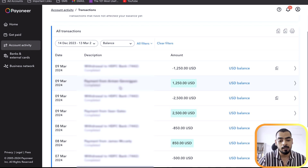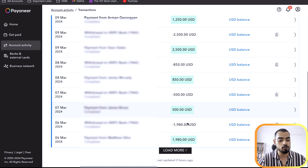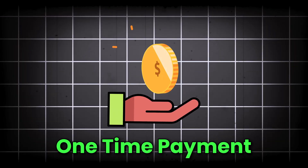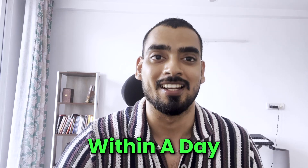The client names are hidden for confidentiality reasons, but you can see we received a payment on 9th March and got it in our bank account on 9th March itself — same-day payout. This is the best thing for our business because we need instant payouts to pay our agents, call centers, and employees to keep operations running. Payoneer has been a game changer for us. Most of our payments are one-time appointment-setting payments, not recurring. We still use Stripe for some recurring-basis clients, but otherwise Payoneer is a fantastic platform for accepting one-time payments within a day.